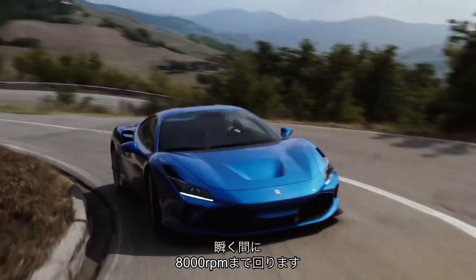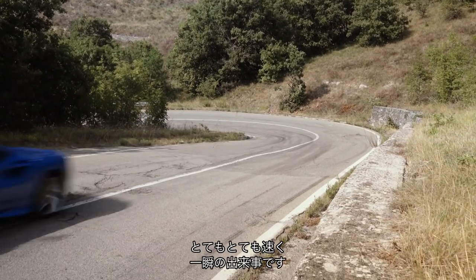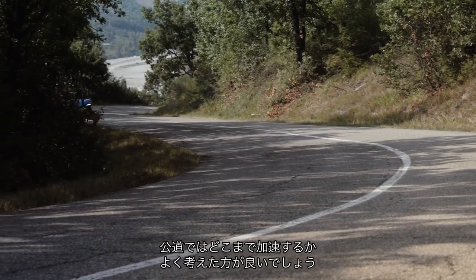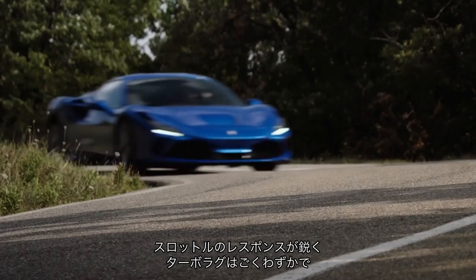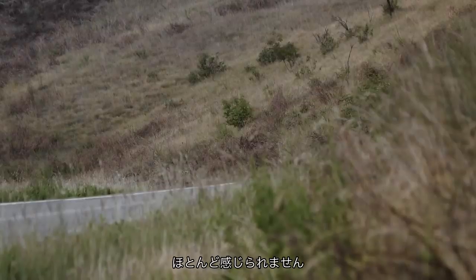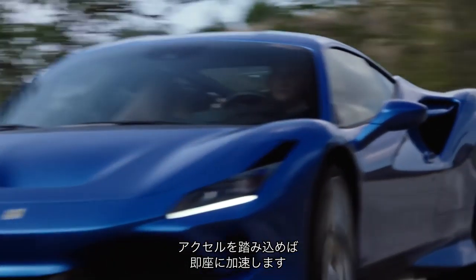It just spins up to 8,000rpm in the blink of an eye. You begin to ask yourself, how much faster do I need to go on the road? Because that throttle response is so instantaneous — there is the merest hint of a delay as the turbos spool up, but we're talking barely noticeable. You just put your foot down and this thing goes.